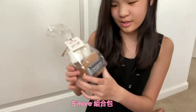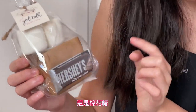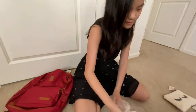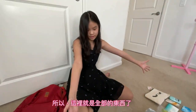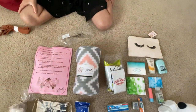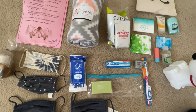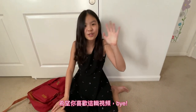A s'mores package! These are the graham crackers, these are the marshmallows, and this is the chocolate that goes with it. So these are all the things that are in the package.